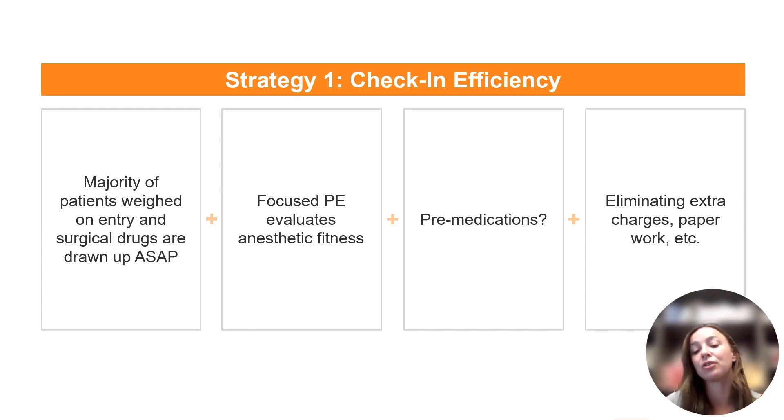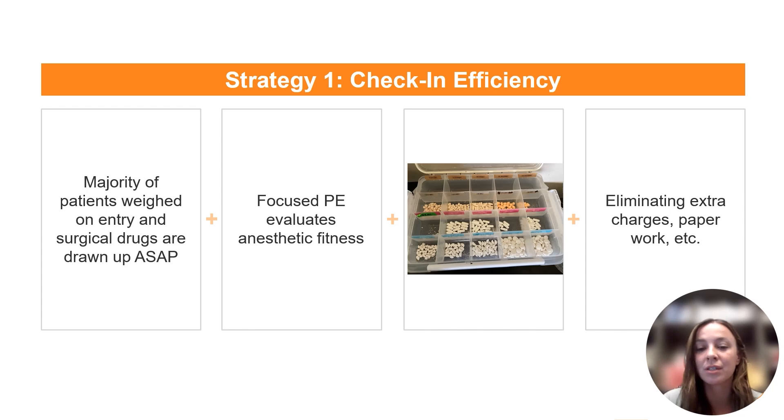Pre-medications can include things like gabapentin and trazodone, which can increase patient comfort and also keep your surgical suite quieter when you have a high volume of patients staying with you for the day. I really like using these little tackle boxes — in the vertical columns there are patient weight ranges, and in the horizontal columns there are different types of drugs. In this example it is carprofen, gabapentin, and trazodone. The person administering the medications gets the weight, looks at the weight range their patient belongs to, and administers the medications in the lowest-stress way possible.